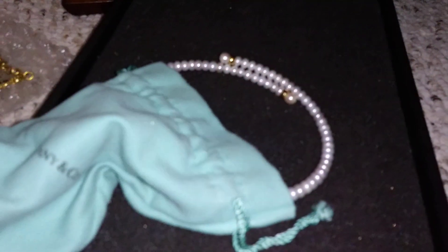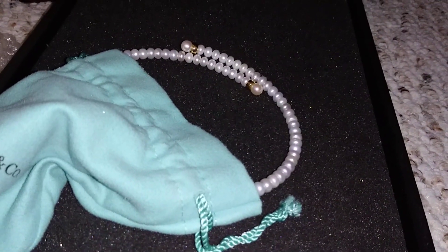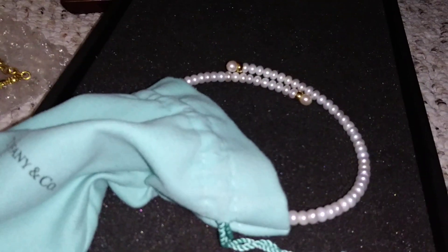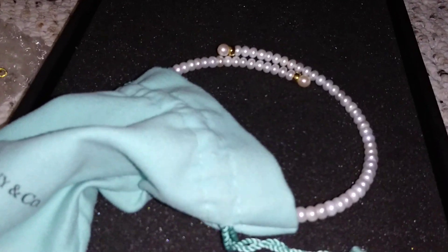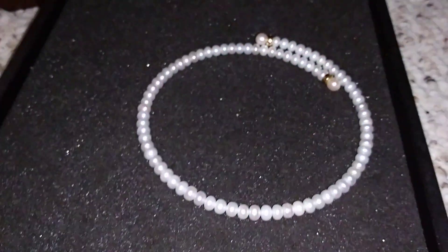This one - I asked Tiffany in Boca to clean my set: the necklace, bracelet, and earrings, and I haven't had the chance to go back. It's been about three months now.